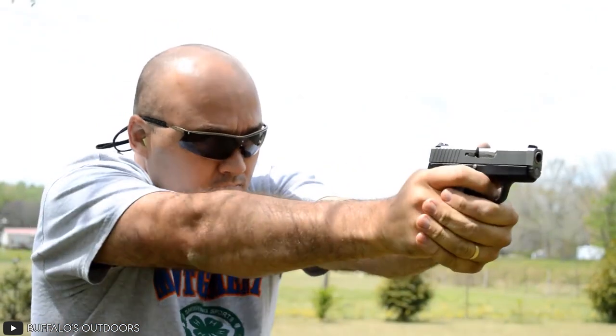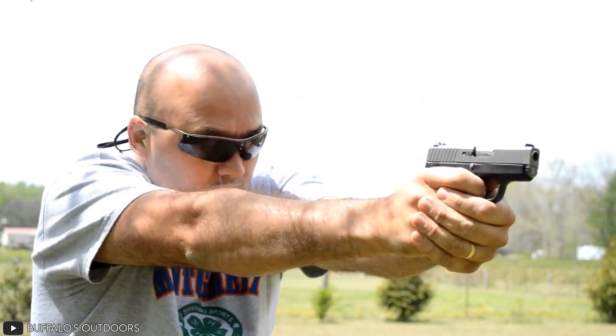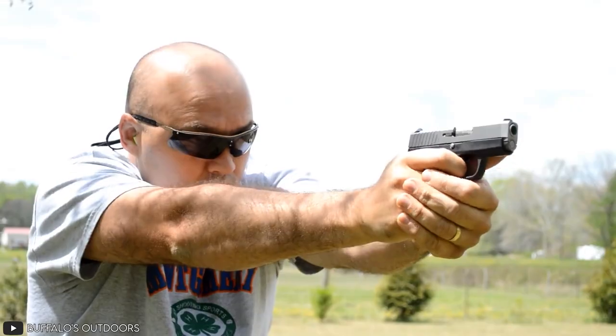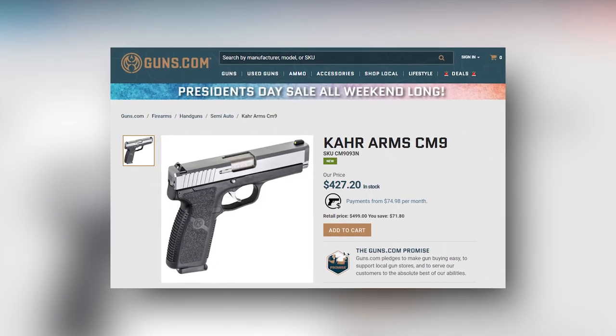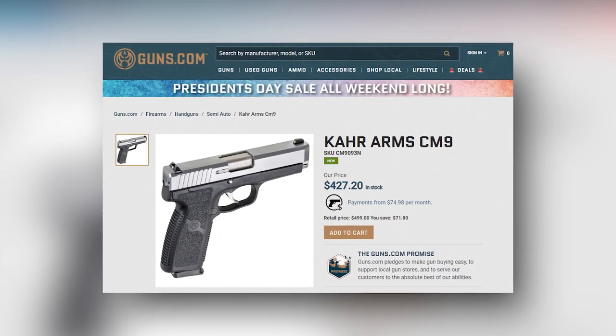This double-action semi-automatic pistol might be a newcomer to the concealable carry weapon market, but it's indeed a top-tier weapon, and as such, procuring it for about $460 isn't something you'll regret.